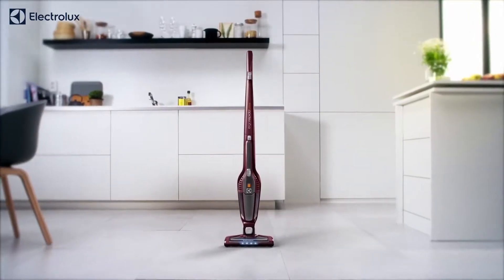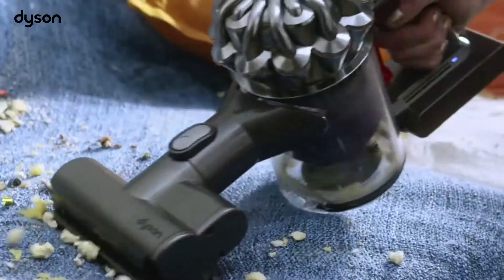For example, the lightweight and easy-to-manoeuvre handheld and stick vacuums are the perfect solution for a quick tidy. Their compact design makes them ideal for getting into hard-to-reach places. Carpets, rugs, tiles, wooden floors — regardless of the surface,